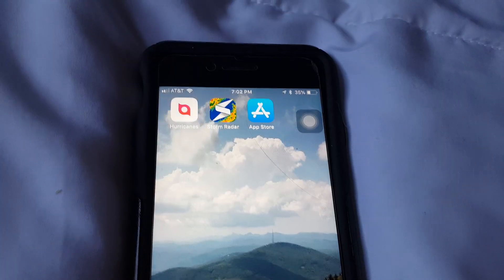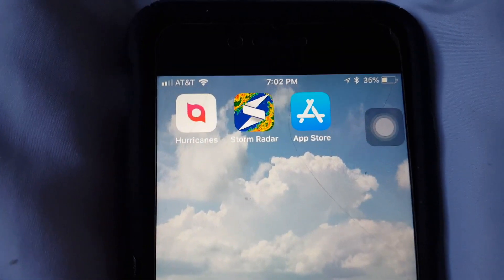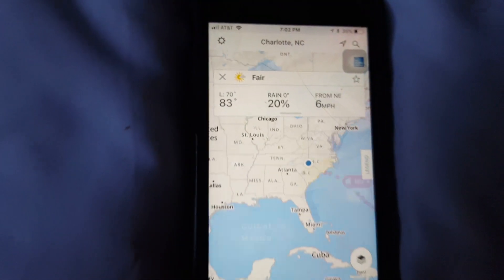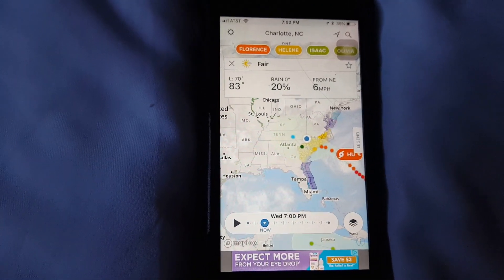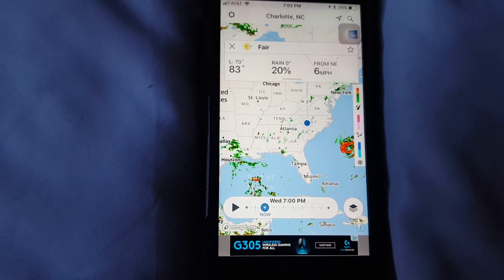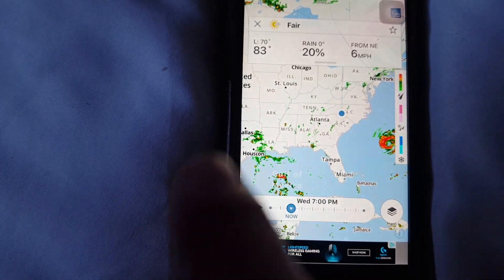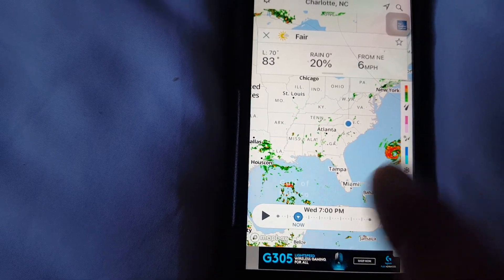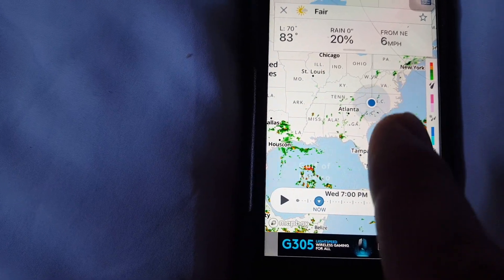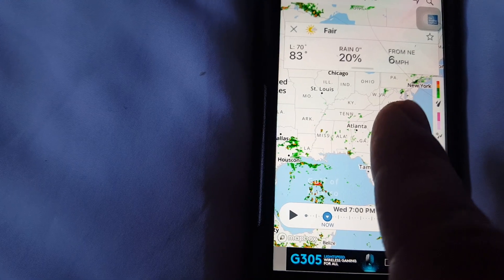The next app I use to track Hurricane Florence is Storm Radar — this one right here. Let's click on it and see what it's all about. When the app opens, you can see your location with a blue dot on the screen. There are shades of green and red, and a color bar on the right side showing what they mean — green is mostly rain, and pink is a mixture of snow and rain.